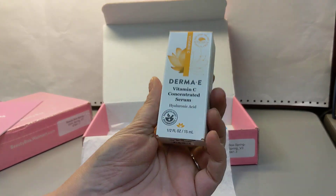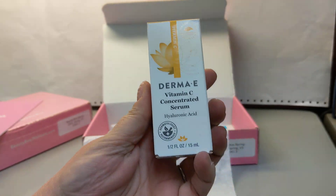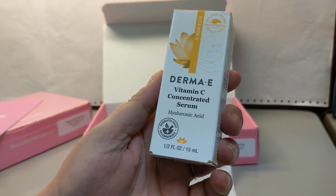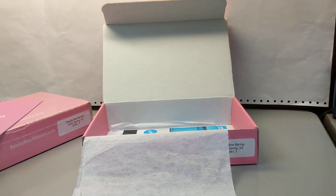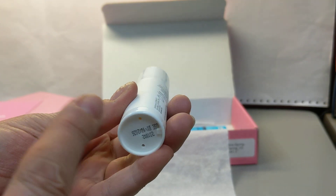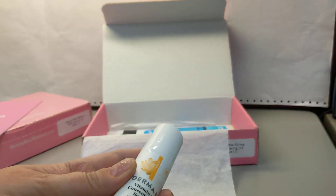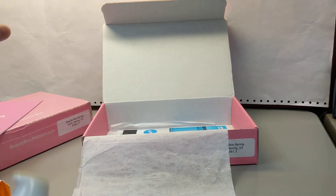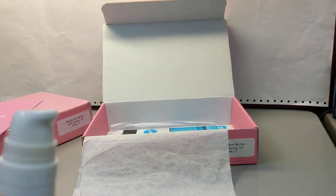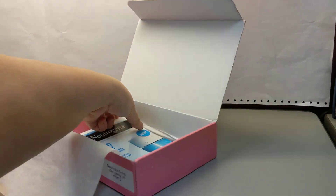We've got something from Derma E — this is a good brand. I wasn't sure if they're cruelty-free, but I just noticed a leaping bunny logo. It's the Derma E Vitamin C Concentrated Serum with hyaluronic acid. I like everything I'm reading there. Inside, it has this type of bottle with two little holes for air pressure — it's a pump you just press down and the product comes out. With this kind of container you use up almost every drop with very little waste, which I really like.